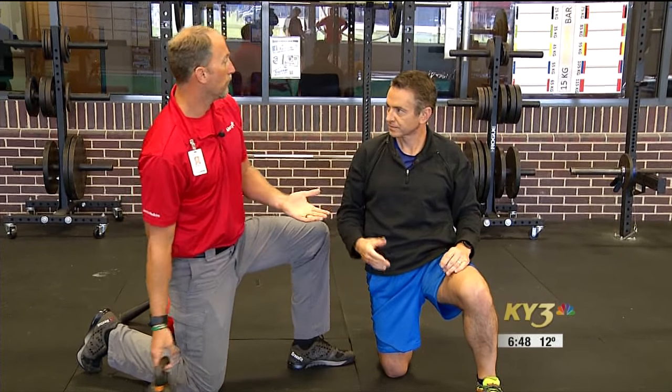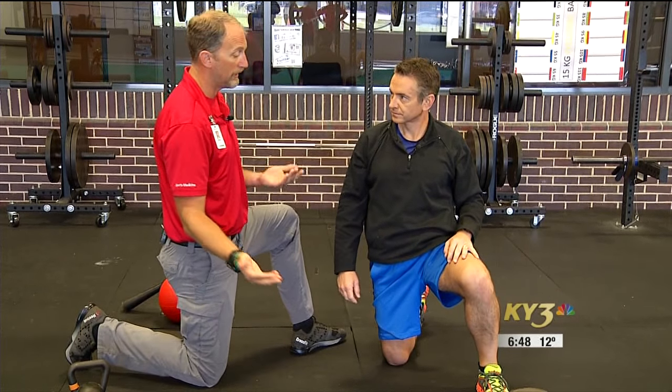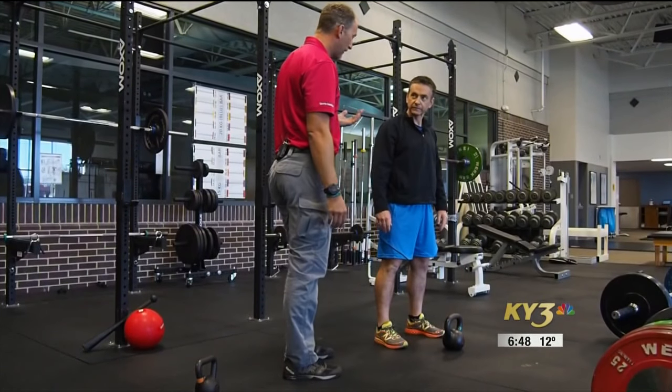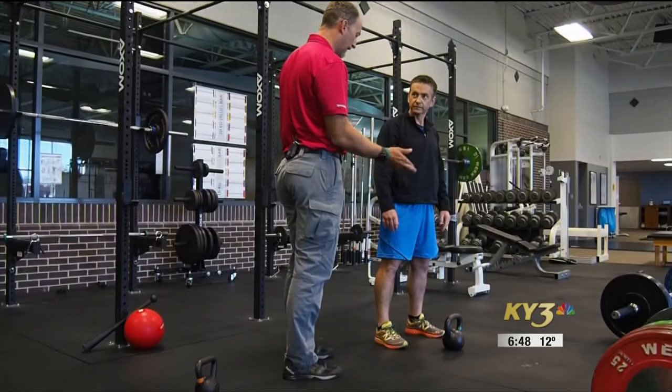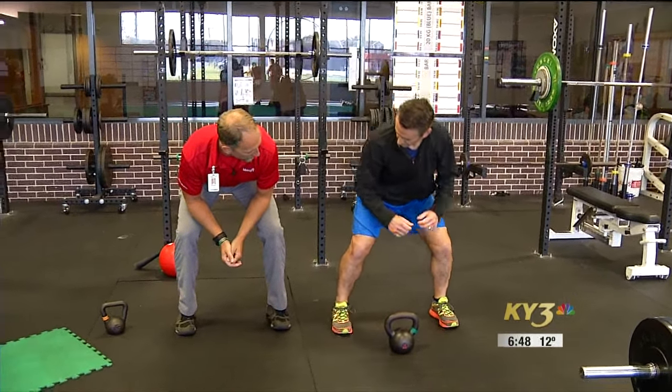But we don't live our life down on one knee, and not too many sports take place down on a knee. So we have to do something where we're standing up. Have you stand just over the kettlebell. Kettlebell swings are great, but they're not necessarily the most appropriate for this.